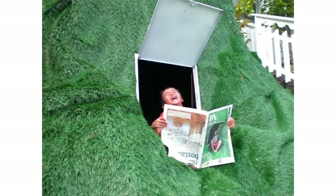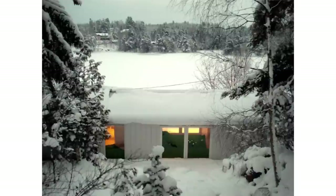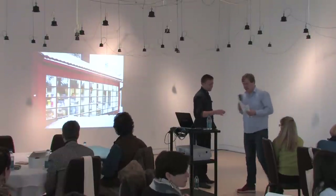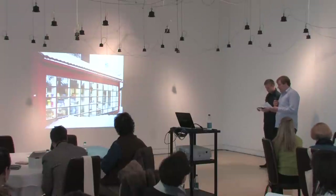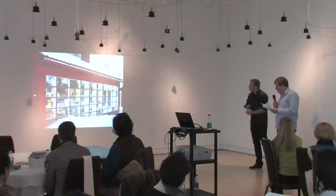It got on the front page of the biggest newspaper in Sweden. This is our latest built project — it was finished about a month ago, and we just photographed it before arriving here. It's also an extension to an old country house outside of Stockholm.